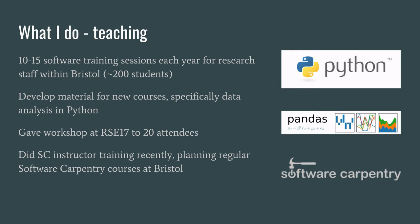I also recently attended the Software Carpentry Instructor training and I'm planning on providing regular Software Carpentry courses at Bristol.